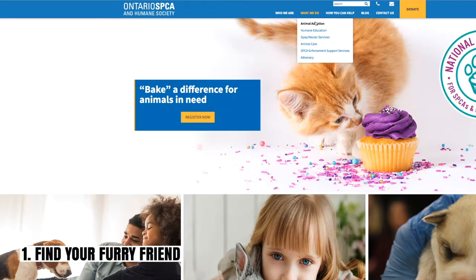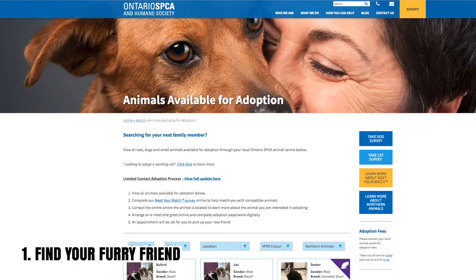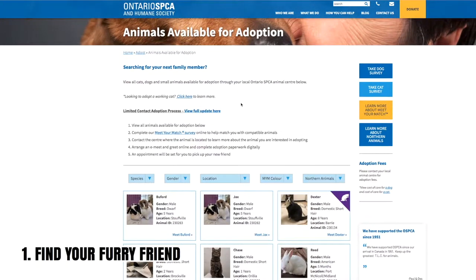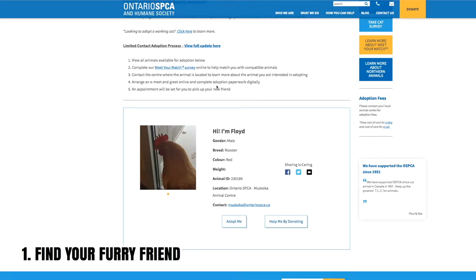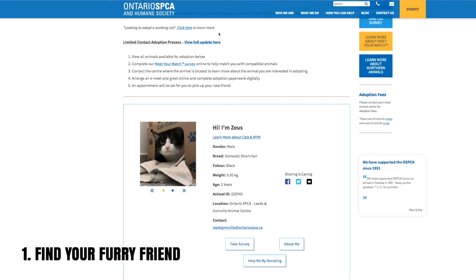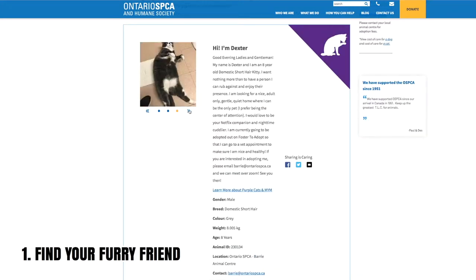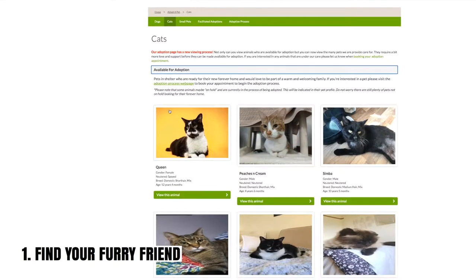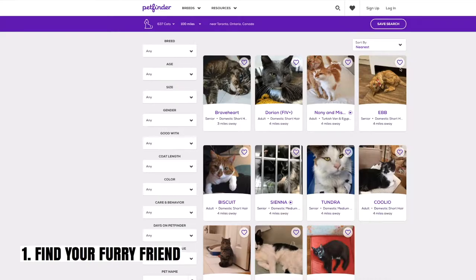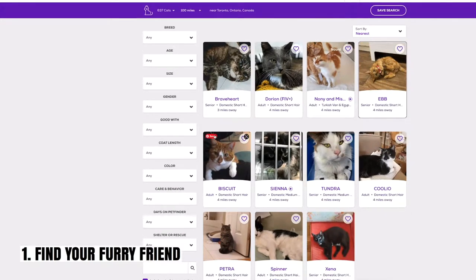To start off, you will have to find your cat. Usually you'd be able to visit the shelter to meet and play with the cats, but right now none of the shelters in my area are allowing in-person visits, so I had to browse for animals available for adoption online. Not only was I looking at the OSPCA, but I was also regularly following the Toronto Humane Society, Pet Finder, and a lot of Facebook groups and sites that had cats up for adoption.